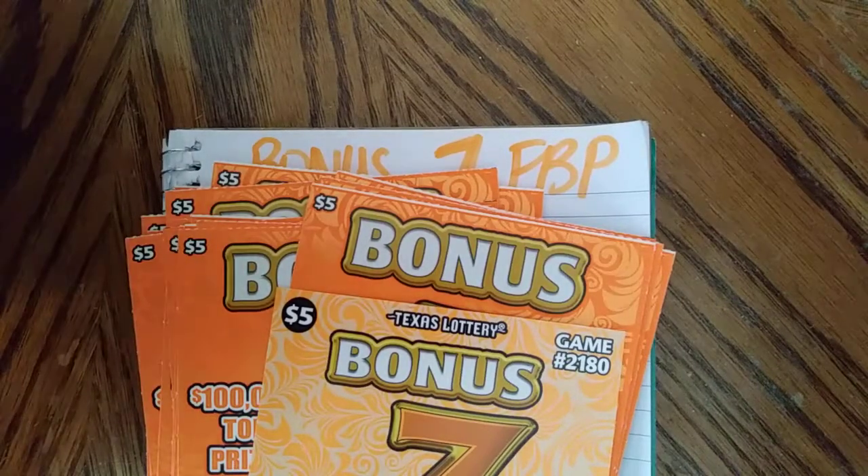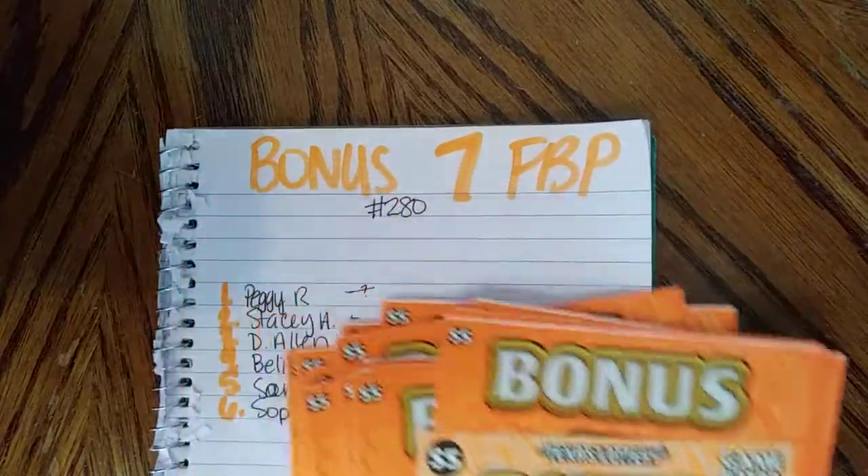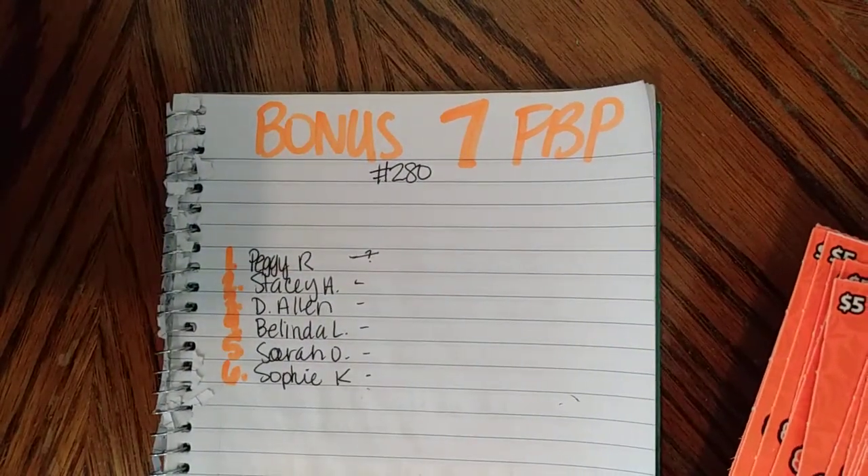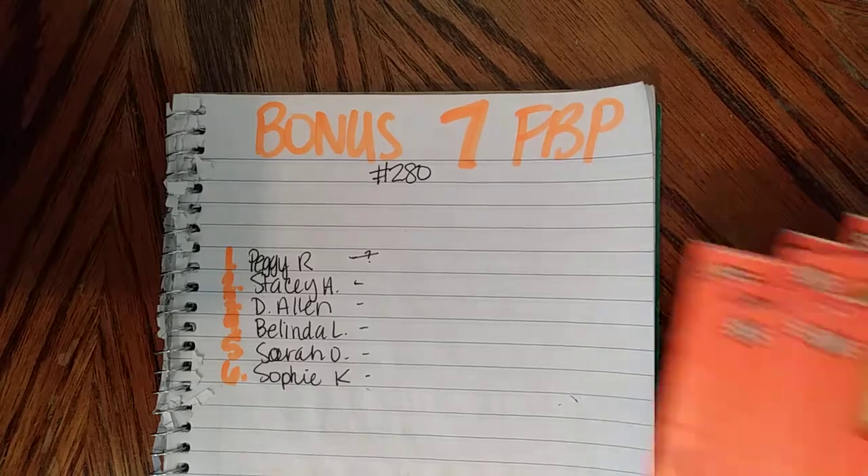Hey everyone! Alright, here we are guys with finally Bonus 7 full book pull 280. This is everyone in it — Peggy, Stacey, Dallin, Belinda, Sarah, Sophie.